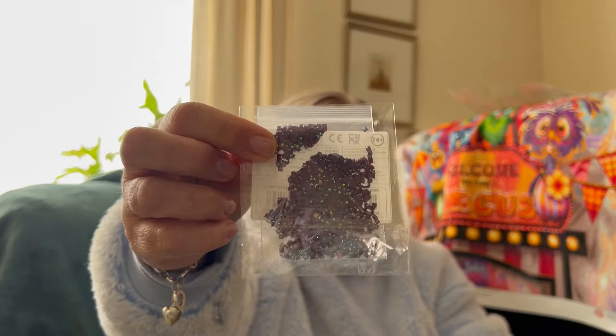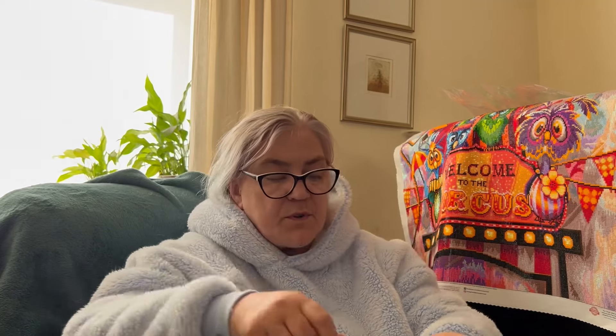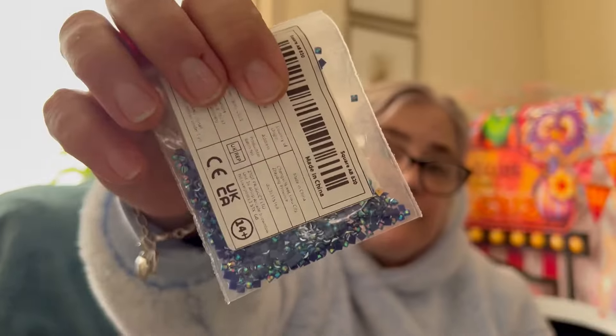I also bought some AB square drills — just purple ones. That number is 550, that's my favorite color. And I also bought two packs — I thought I'd only bought one — two packs of 820, which is a navy-ish blue.